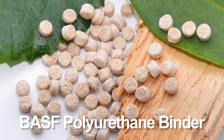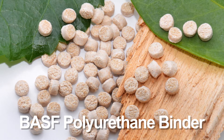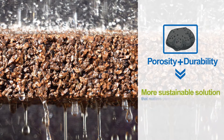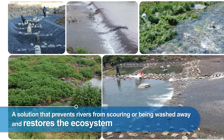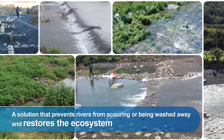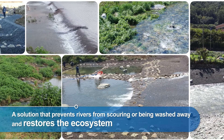ElastoCoast is a permeable and sustainable polyurethane system used for coastal infrastructure and stabilization of riverbanks, riverbeds, and landslide-threatened slopes. Its open-cored structure absorbs the energy of breaking waves and also offers good conditions for the restoration of the habitats of flora and fauna.